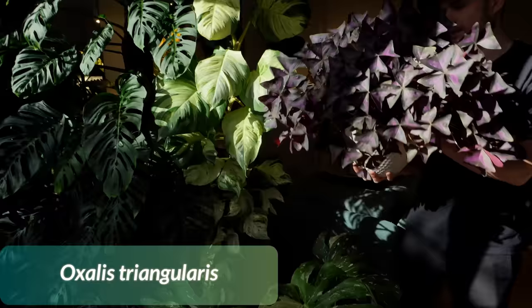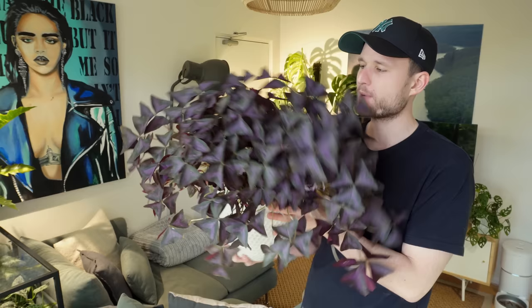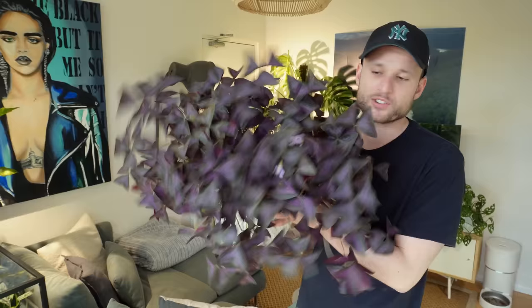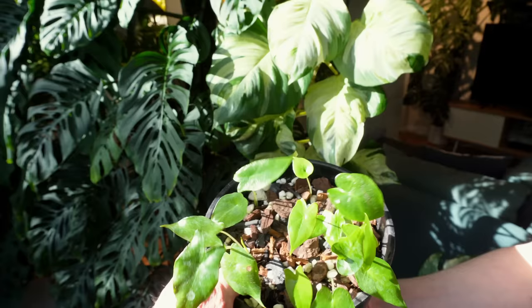This is my Oxalis — one of my all-time favorites. Usually they can go dormant during winter, and given that I get way less sun and it's not as warm as in my old apartment, I was expecting it to actually go dormant. It hasn't gone dormant, but it's definitely decreased in leaf size compared to its prime in spring and summer. But if it's that lush in winter, I really can't wait for spring.